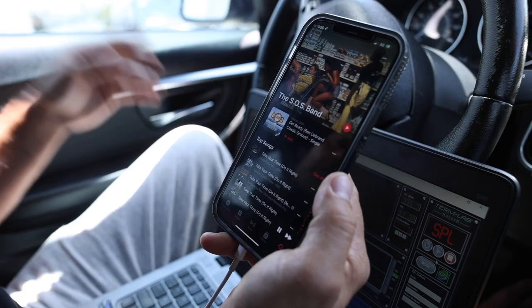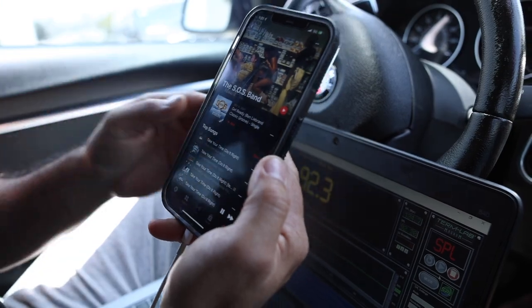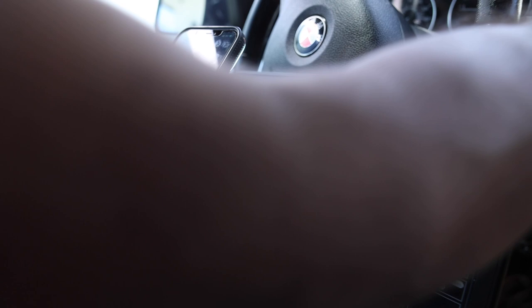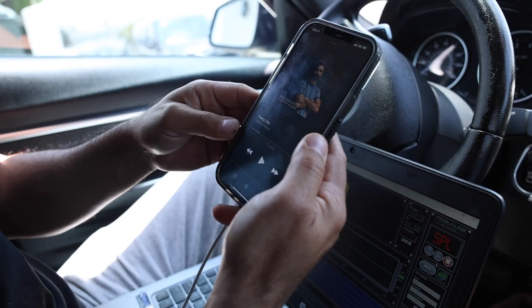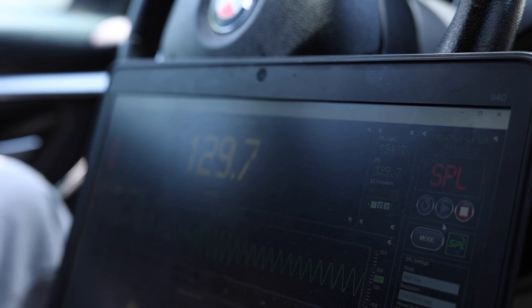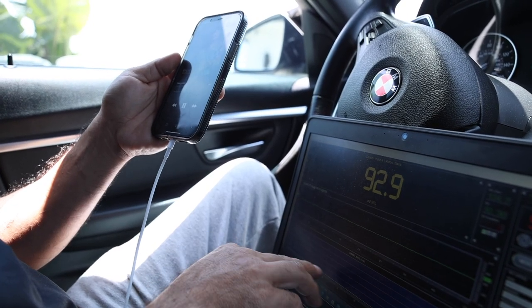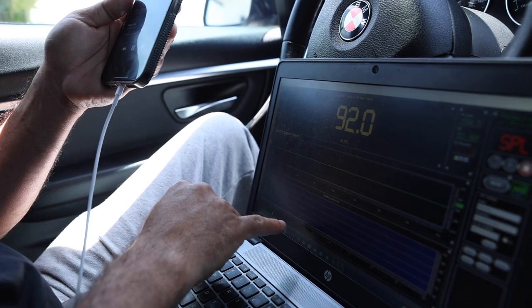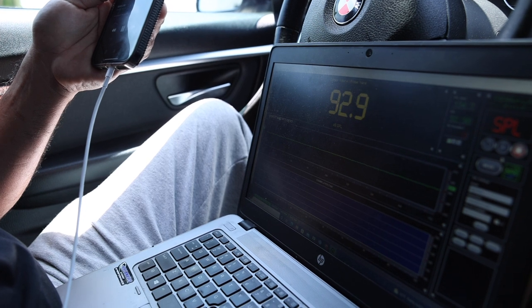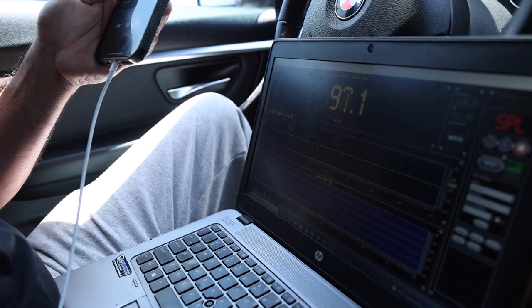Next up is old school: the SOS Band's 'Take Your Time,' which has very snappy bass in the beginning. Then for the last song, 'Fancy Like' by Walker Hayes — a country track that actually has a lot of really deep bass. Checking the RTA, there's lots of deep bass around 45 Hz, and when the bass shifts lower it goes down to around 35 Hz. The woofer's resonance frequency is 35 Hz, so it performs really well on this song.